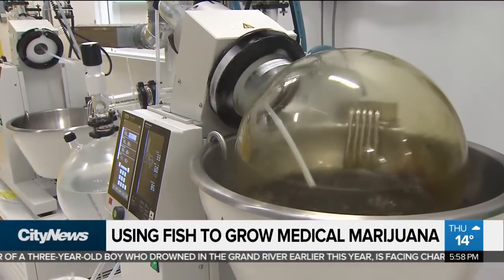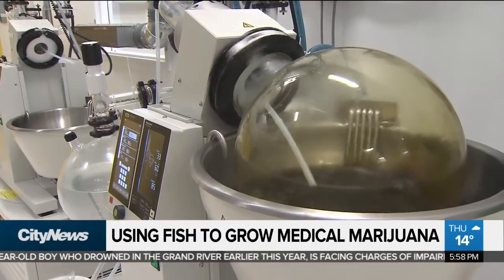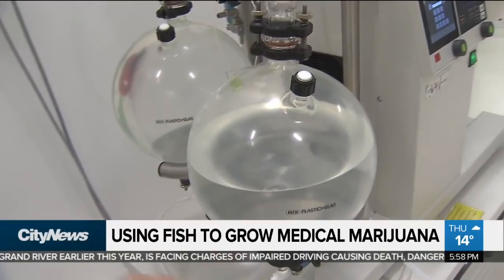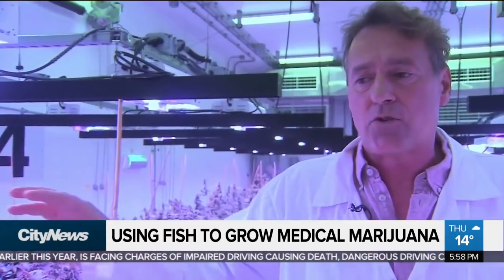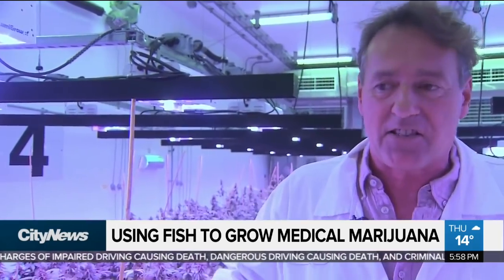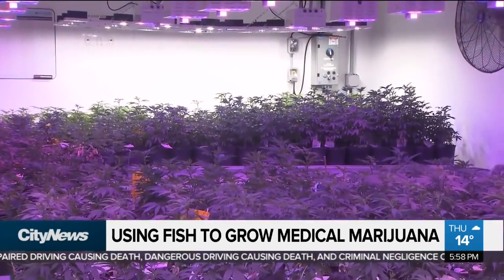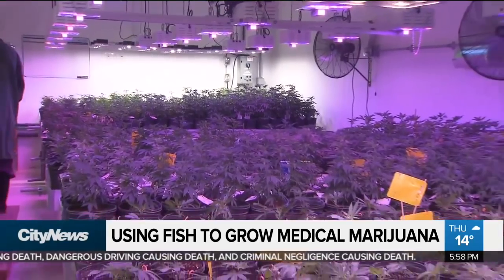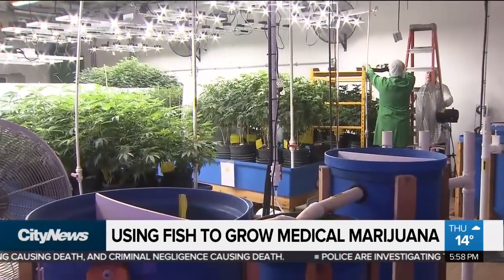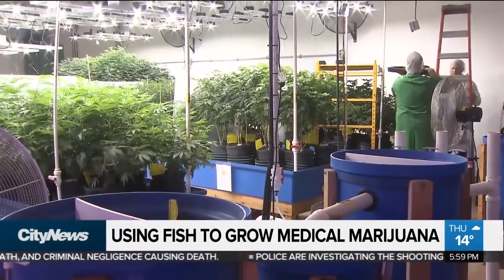Growing medical marijuana through aquaponics means there are fewer contaminants to remove during processing. It doesn't have any commercial fertilizers — it's grown organically, with no inputs, no pesticides, and no additives. It takes up the nutrients it needs for a day's growth and transpires on the same day. Nothing builds up, nothing unnatural in these flowers.